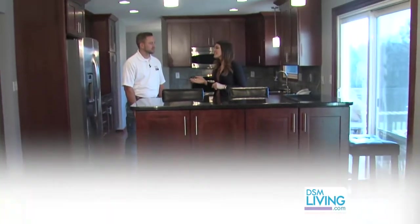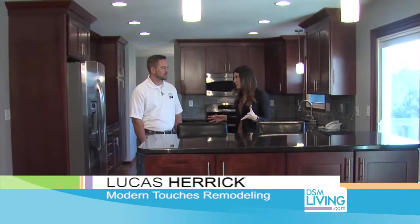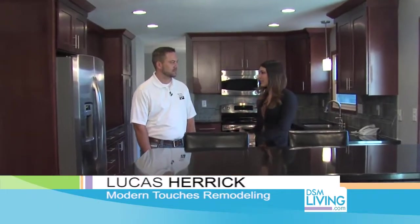We're at a main floor remodel with Lucas Herrick of Modern Touches. This went through a complete transformation. Tell us about what went down during this remodel.